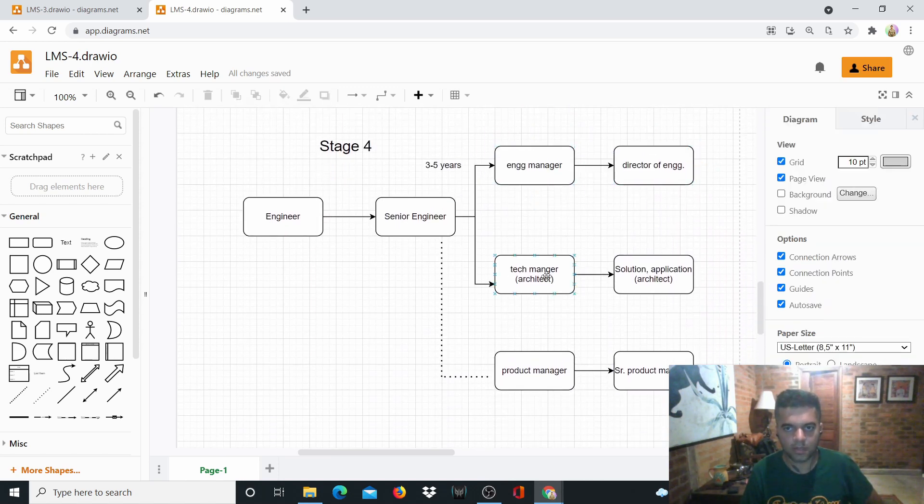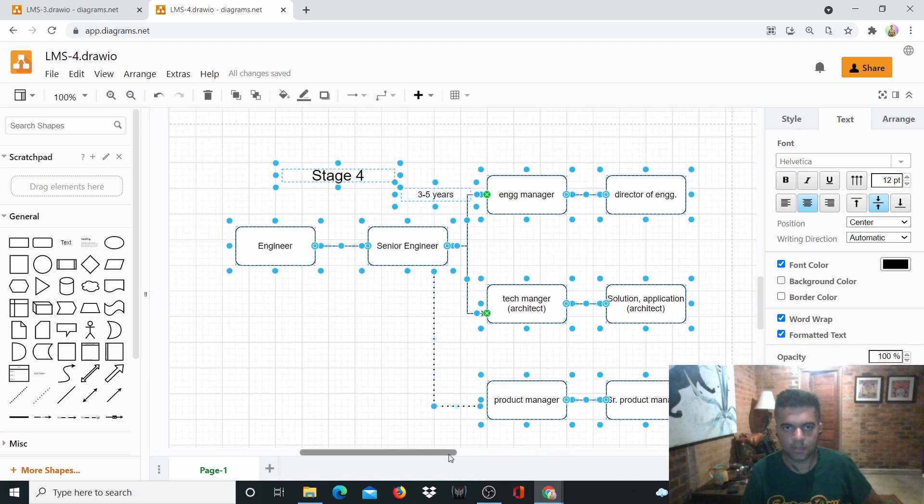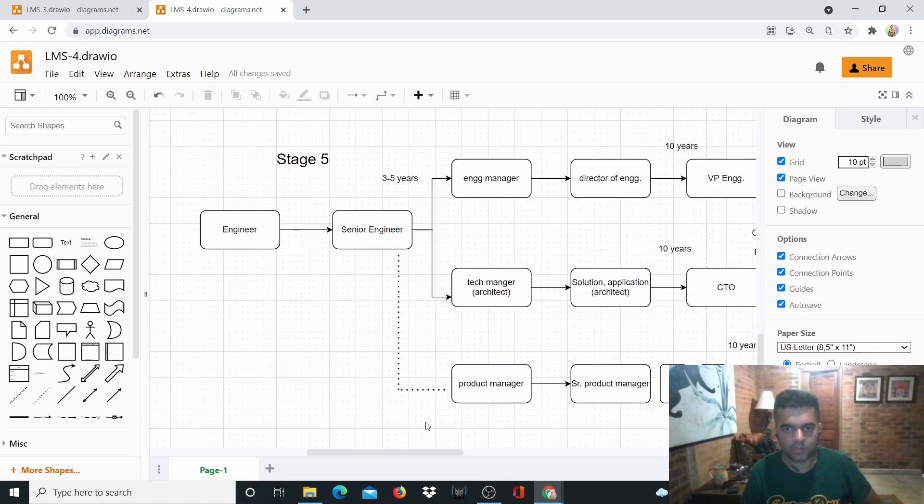At stage four, the engineering manager becomes a Director of Engineering and the tech manager becomes a Solutions or Application Architect. In the US, a Director of Engineering might earn around $300K, a senior product manager around $350K, but the Solutions Architect can ask for $450K–$500K. This is information that took me years of going through these stages to understand — which path is more profitable and worth pursuing.